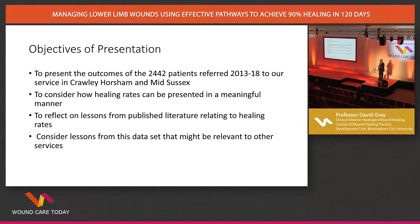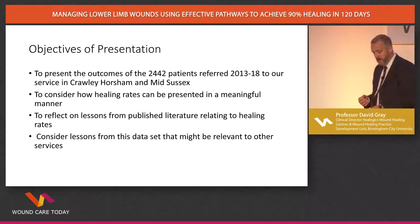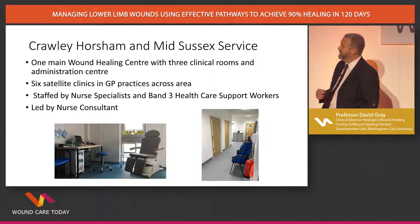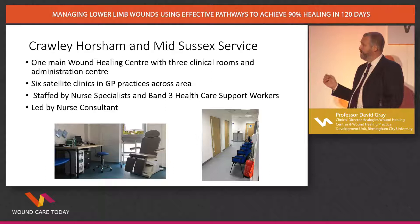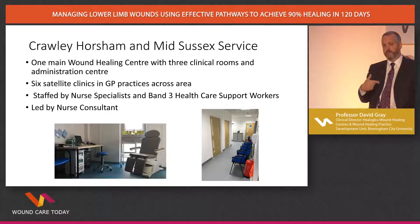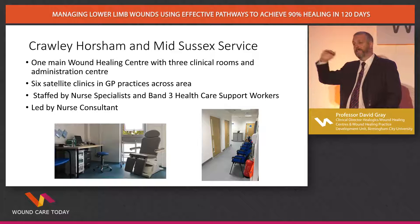I want to look at some selected literature to explain the points I want to make, and consider how our data might impact on other services. This is Crawley, Horsham, Mid-Sussex. We have one main wound healing centre with three clinical rooms and an admin centre, and six satellite centres with one clinic room each in a GP practice. We're staffed by nurse specialists and band three healthcare support workers, led by a nurse consultant. The importance of the team leader feeds through in our data — at one stage in Q1 2017 we lost our team leader briefly, and you can see what impact that had on patient outcomes.